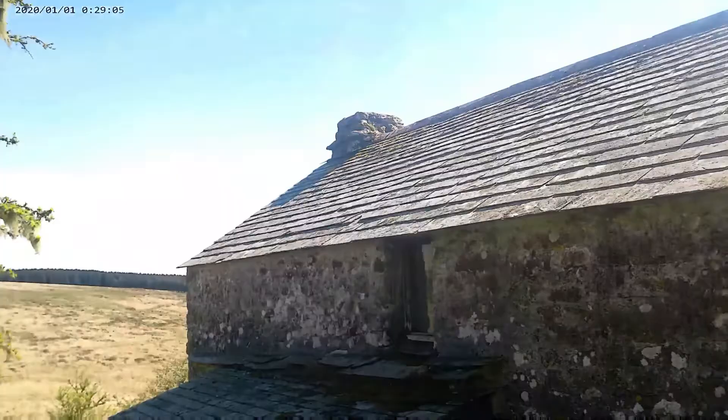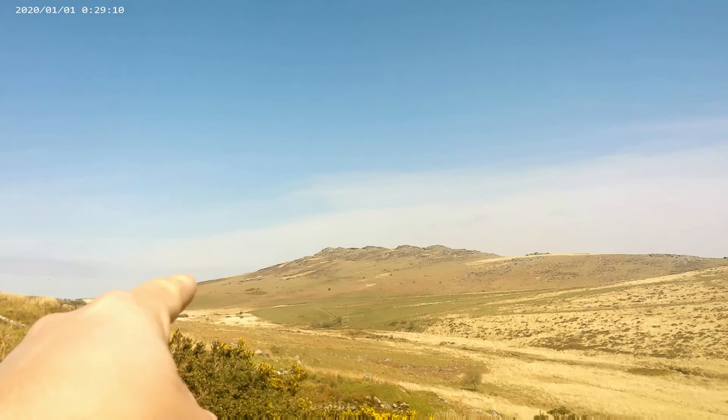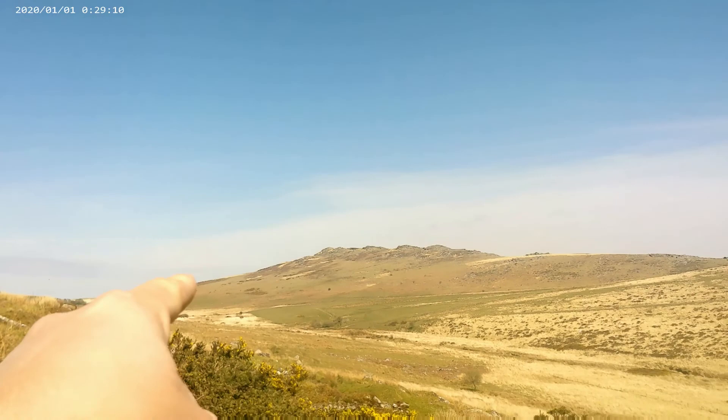We're going to go over there in a minute. Because on the Google Maps, or Google Earth or whatever, there was a derelict bit. So we're going to go down there and have a look at that, and maybe try a bit of EVP and cat balls down there.